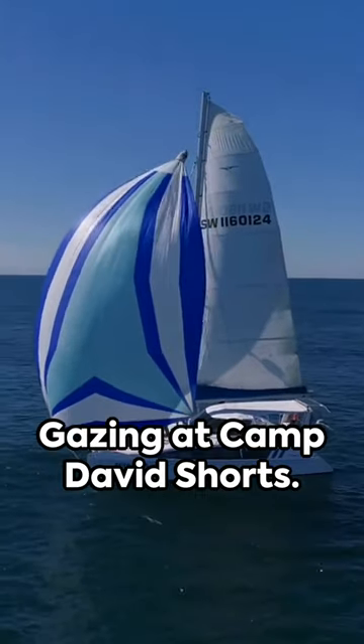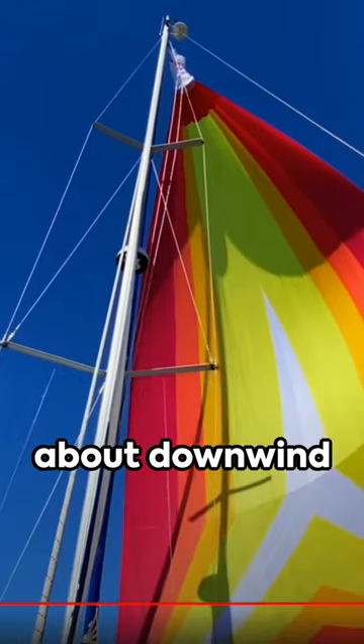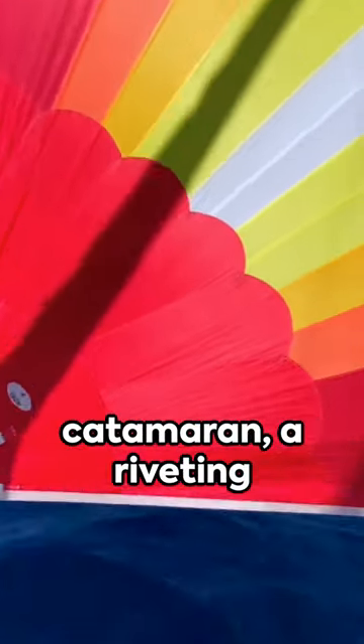Welcome to Naval Gazing at Camp David Shorts. I'm your host Charles. Today we're learning about downwind sailing on a catamaran, a riveting subject indeed.